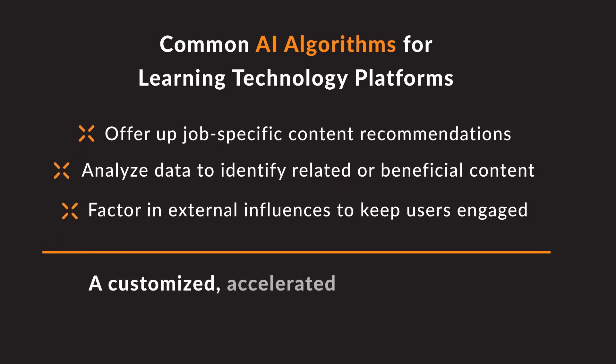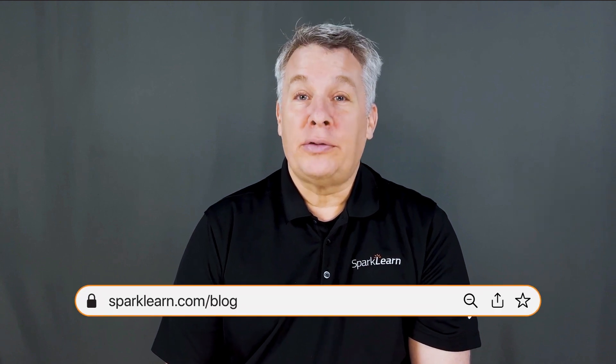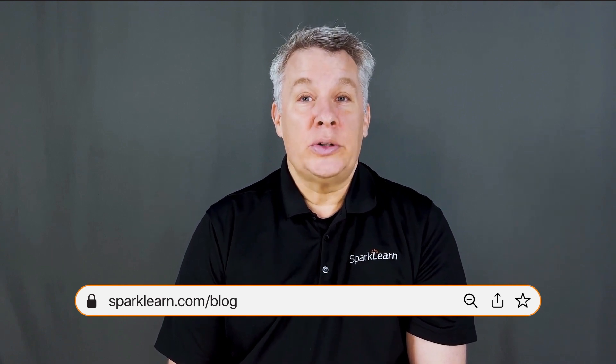The result is a customized, accelerated learning experience tailored to each learner's individual needs. Spark Learn — we're passionate about giving your workforce the best, most effective learning experience. Our blog frequently covers topics like this and talks about how AI drives our adaptive engine. We aim to help all learning pros adjust their content strategies to give learners what they need, when they need it. Check out the link below and chat with us about the future of AI learning. Come see us at sparklearn.com.